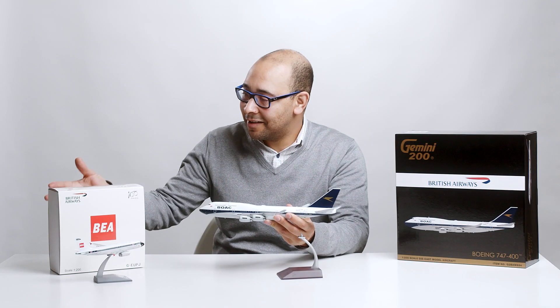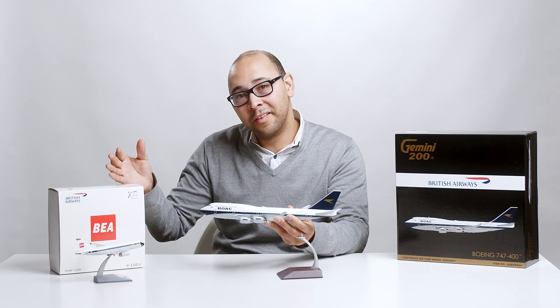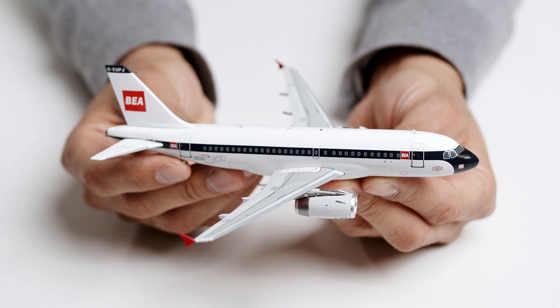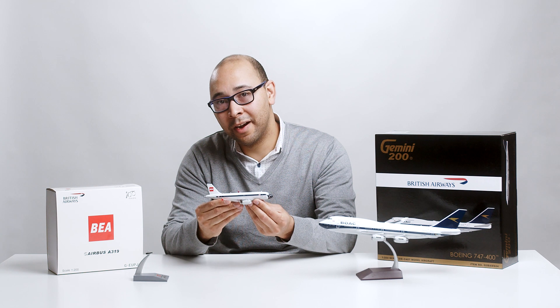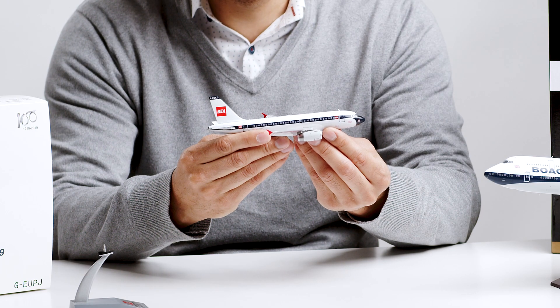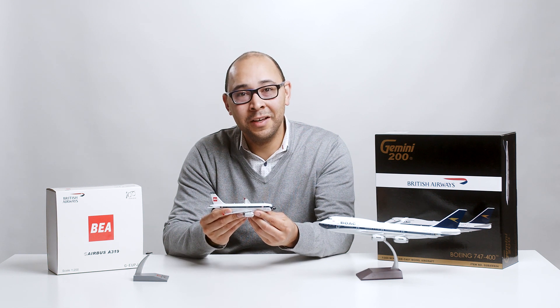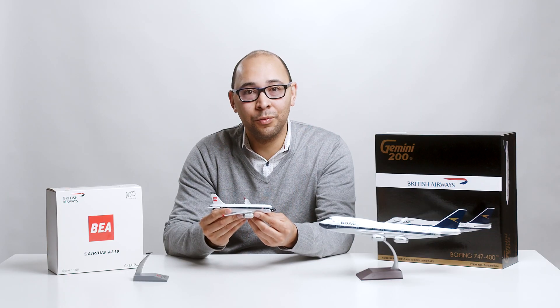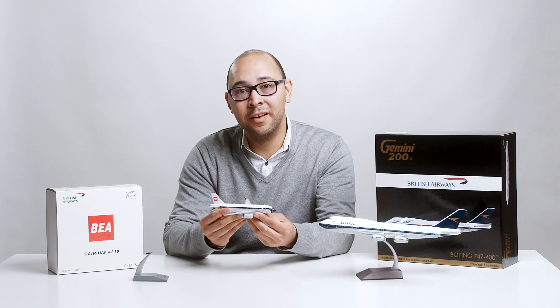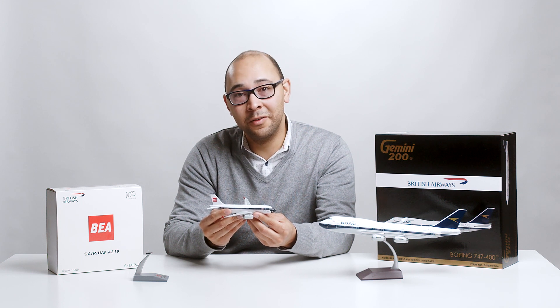Next, let's take a look at the British European Airways or BEA livery, which is on this Airbus A319. In March 2019, British Airways introduced its second heritage livery aircraft, a British European Airways Airbus A319 registered as G-EUPJ. This particular livery was found on the BEA fleet between 1959 and 1968. British European Airways was launched in 1946 as a branch of BOAC and served destinations in Europe, the Middle East, and North Africa.